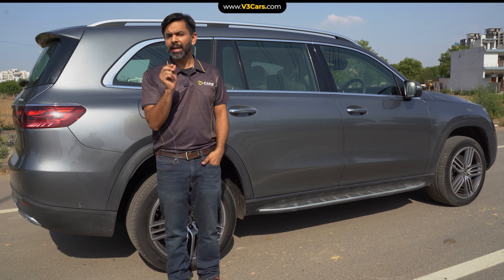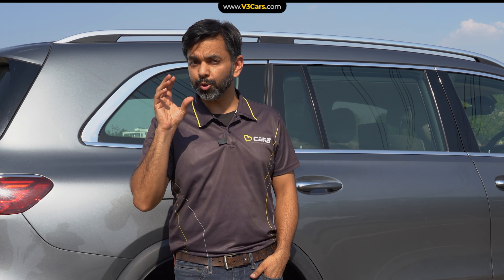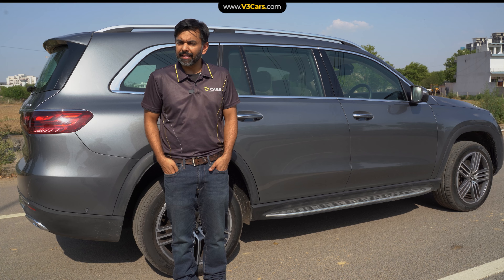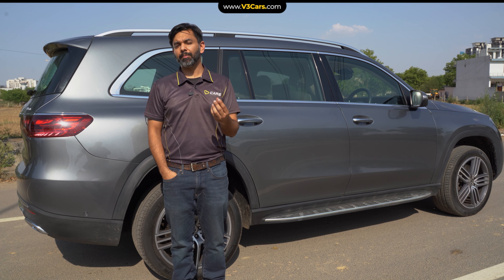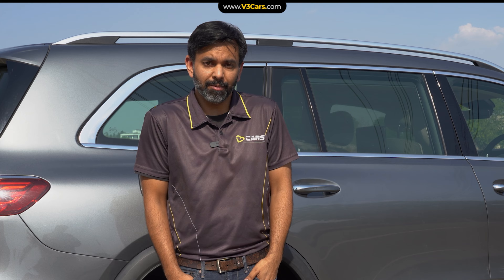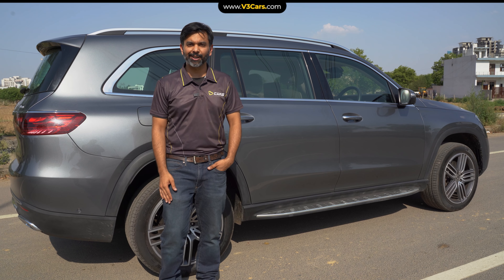Keep this one thing in mind: in the smaller car segments, you tend to get pseudo-SUVs which offer more ground clearance and nothing else, but at a significant premium over a similarly sized sedan. For short city commutes, in most cases, sedans will just work fine.